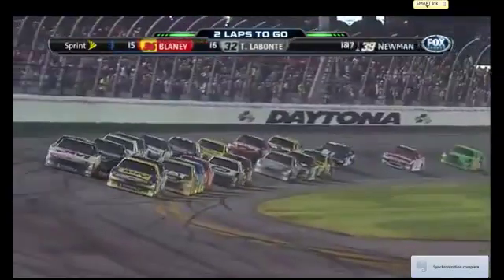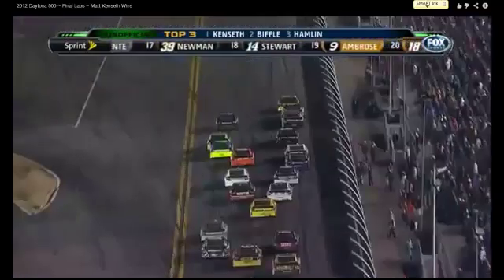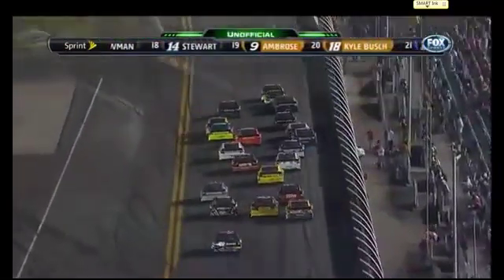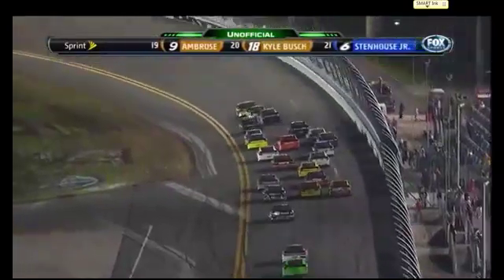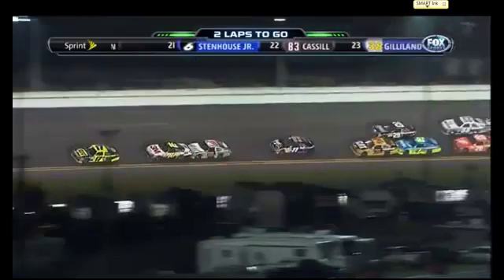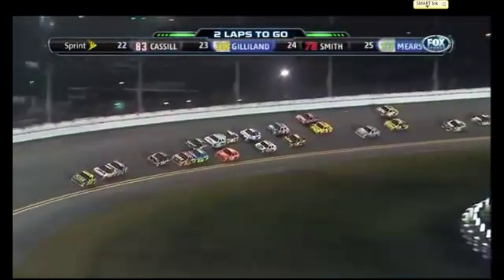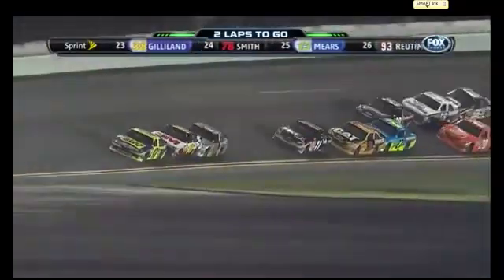Look around you. You're likely to see something in motion. This is what my household was obsessed with last weekend — what a perfect physics lesson. Motion, motion everywhere. But how can you tell that these cars are actually in motion? How would you define it? That's what we're going to talk about today.